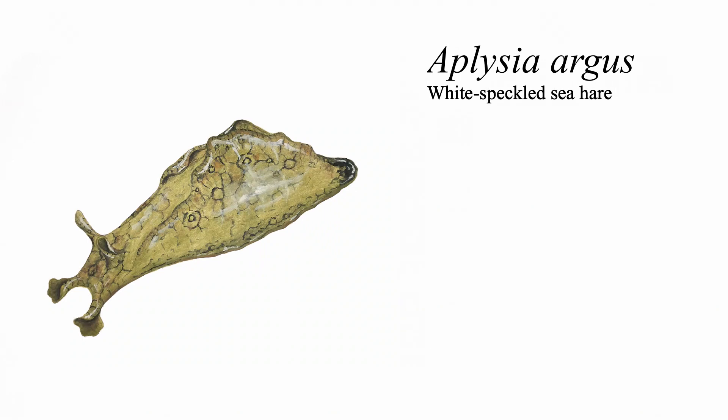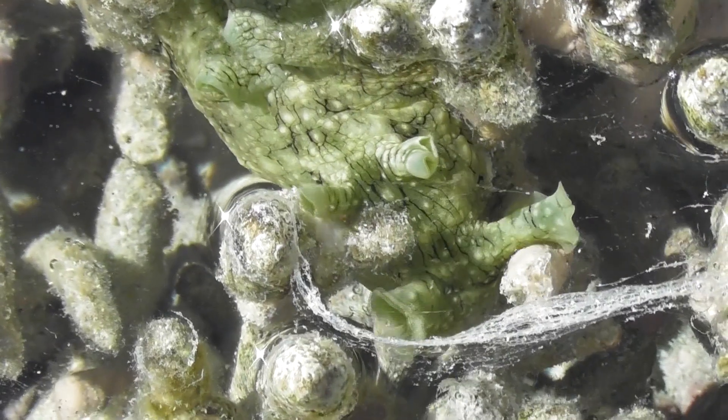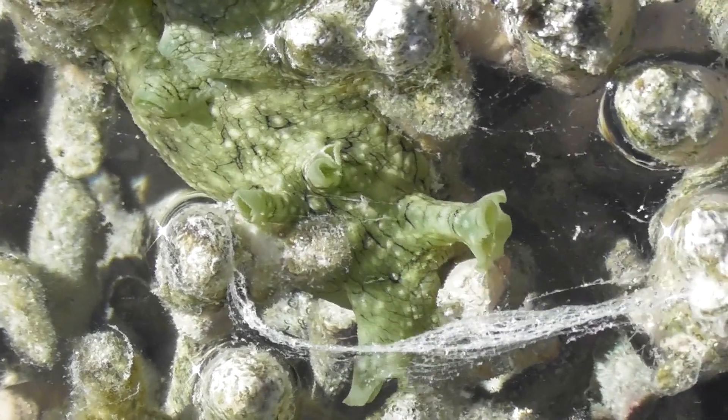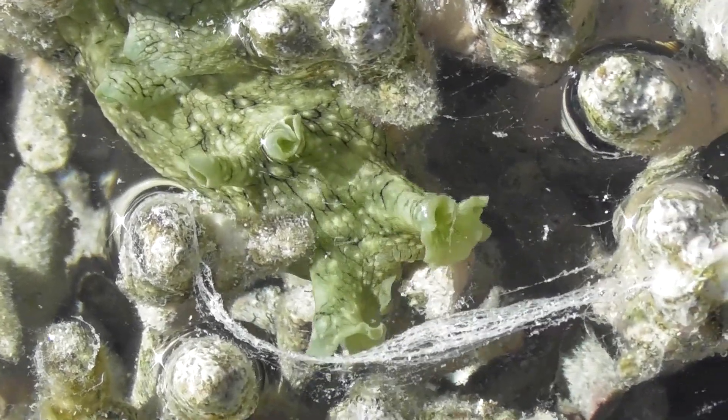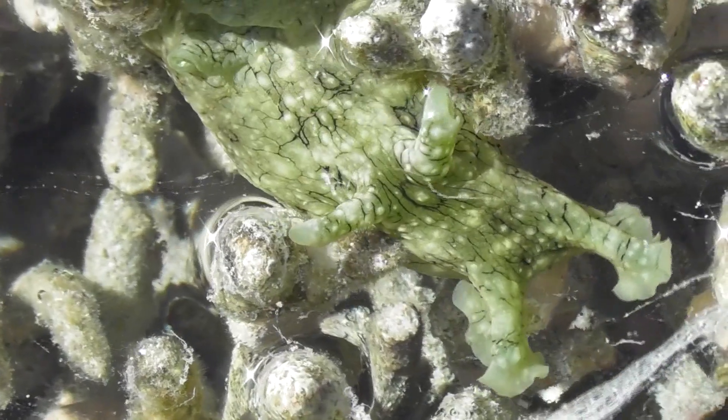Aplysia argus is a species with which I have been familiar for several years, as it is fairly abundant in rock pools and other intertidal habitats along pretty much the entire eastern coast of Australia, and I would see them fairly regularly when I visited places like Mooloolaba. For the most part, Aplysia argus is a moderately sized species that typically doesn't surpass 25 centimetres in length, although some individuals can get much larger, which is likely affected by availability of food.